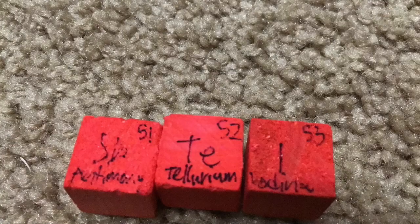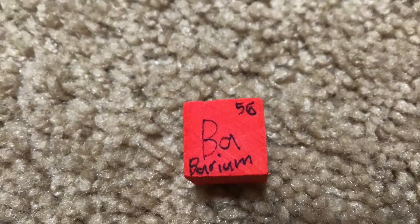Antimony, then tellurium, and iodine, and xenon, and then cesium, and... Barium is 56.